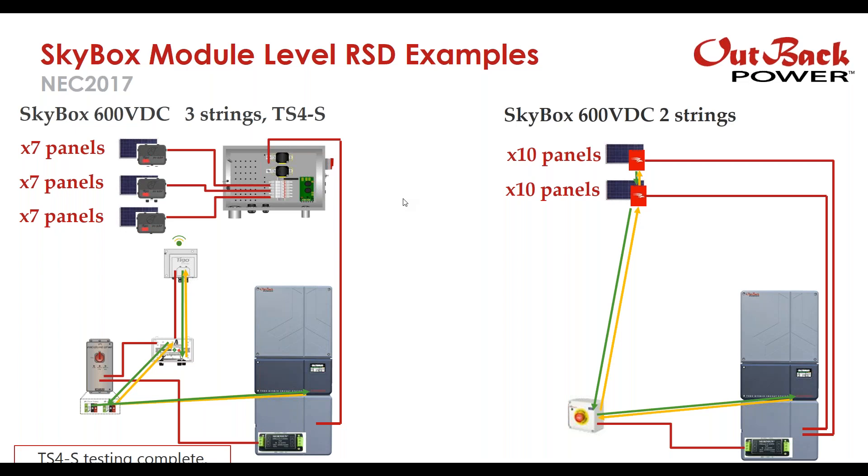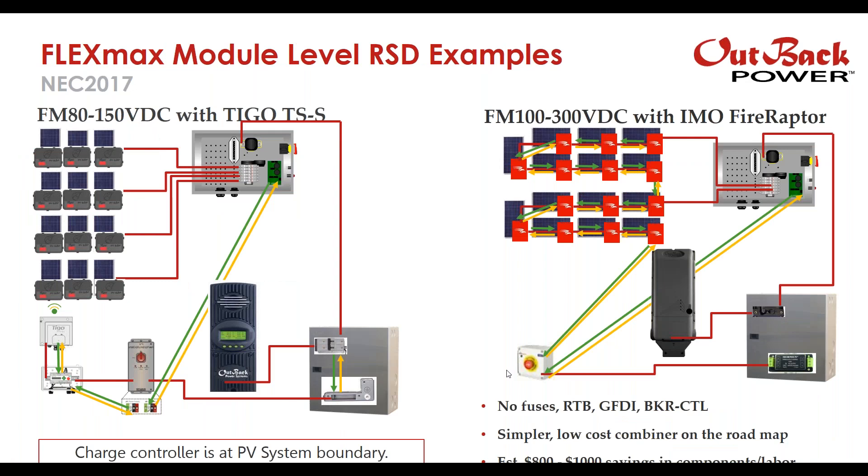Michael asks if the rapid shutdown requirement requires the battery to be turned off. It does not. The rapid shutdown requirement in the National Electric Code only addresses PV array safety for firefighters going onto the roof to cut into it to stop a fire from progressing inside the home. The requirements end at the end of the array boundary, defined as an integrated hybrid management system like Skybox or a charge controller like the FM100 or FM80. It simply doesn't matter what sort of inverter you have after the charge controller, with respect to NEC 2017 or 2014 compliance.